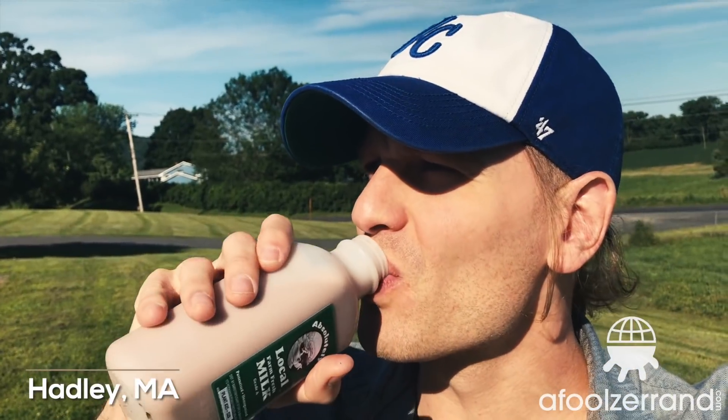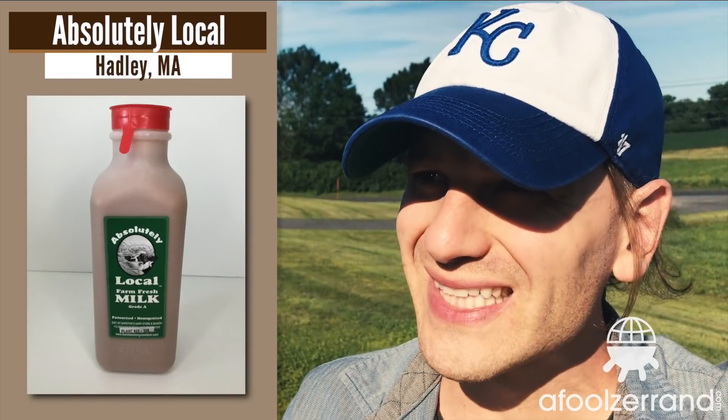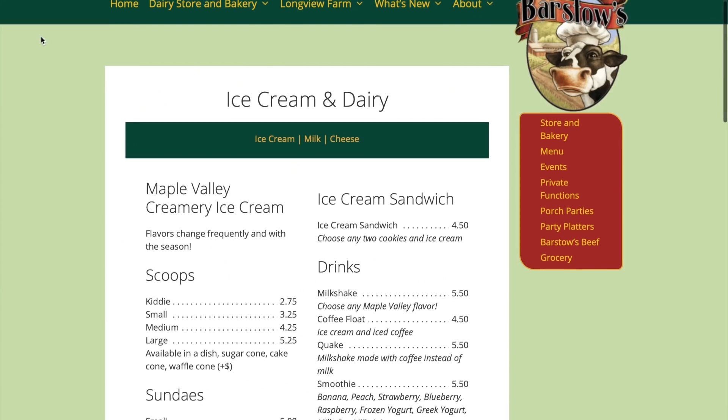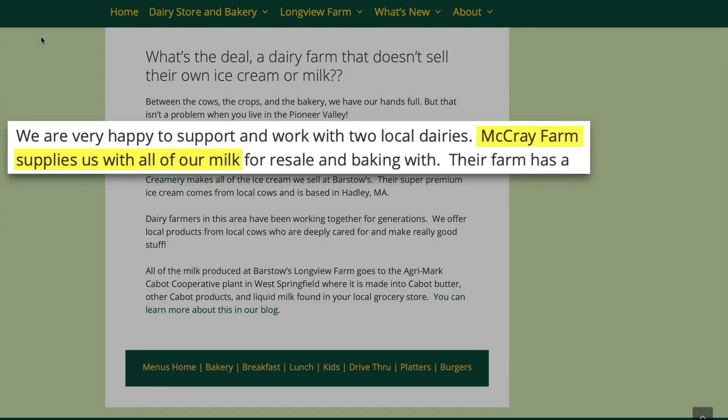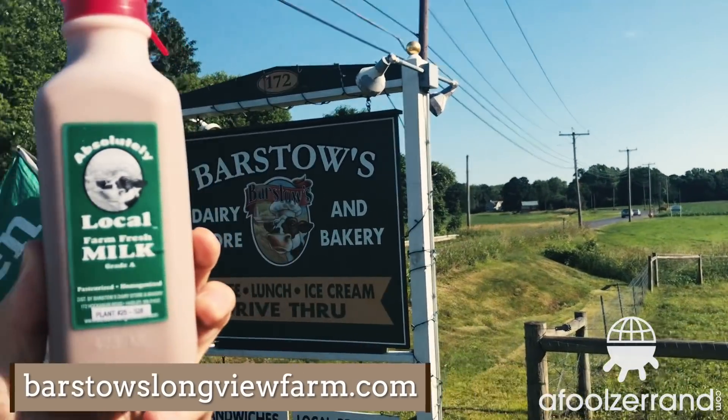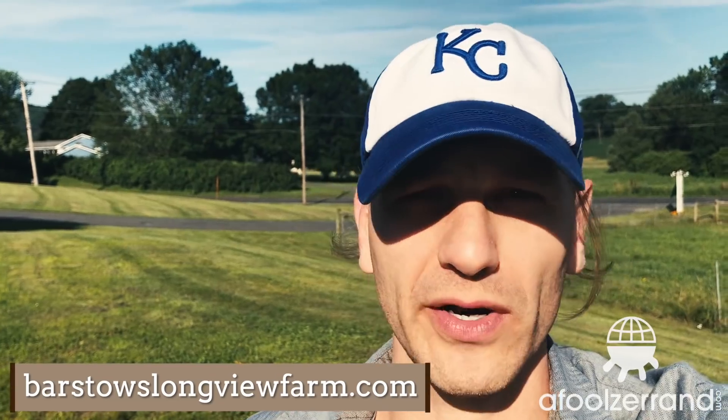Sunday morning, number seven — Barstow's Dairy Store is open for business and I did pick up some chocolate milk. Looks gorgeous. Oh, brilliant. It actually reminds me a lot of the McRae's that I had yesterday, which is a good thing. It's got a similar sort of feel to it — everything's in delicate balance, very easily drinkable chocolate milk. It's delicious to have first thing in the morning.